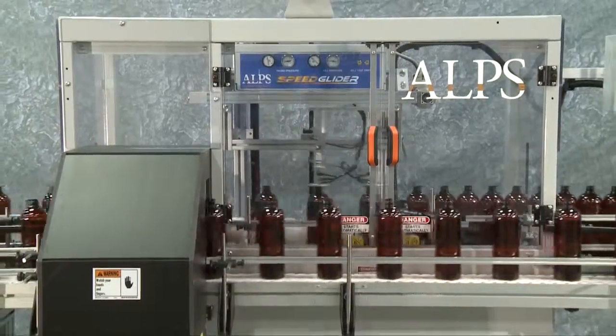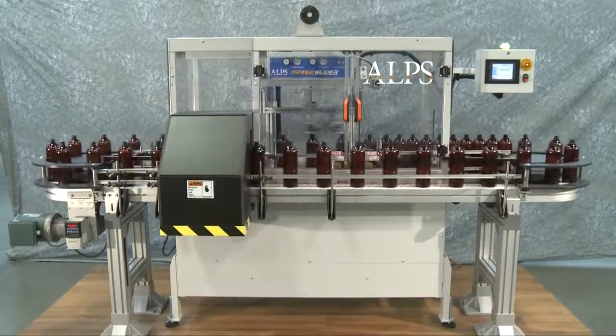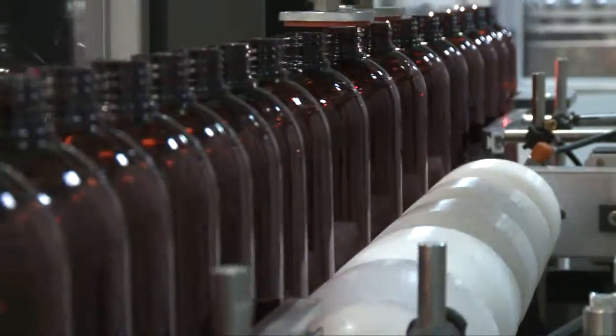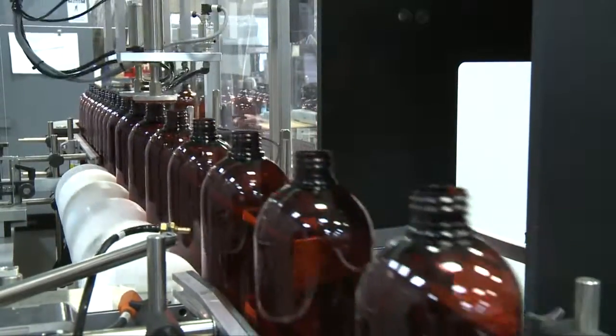Alps introduced the new SpeedGlider multi-station linear leak tester in 2012 for production lines under 250 containers per minute. This machine uses an innovative walking beam approach to leak test containers at an attractive cost that reduces space and change parts requirements.